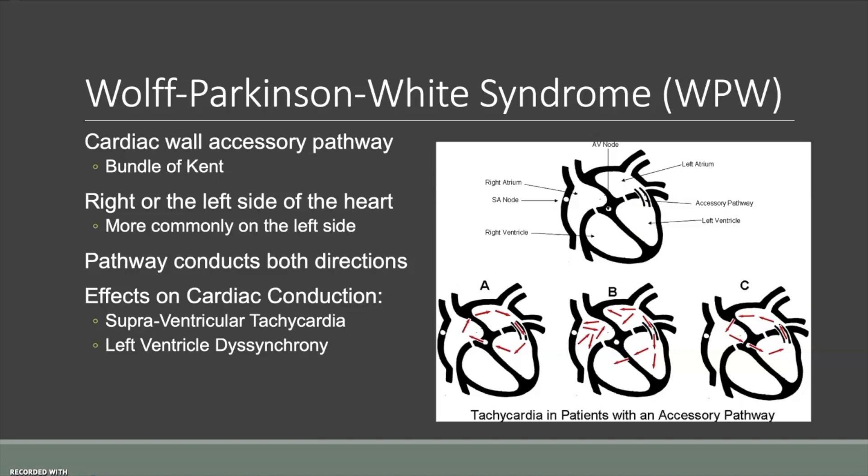Wolf-Parkinson-White syndrome is the most common of these conditions. It results from a cardiac wall pathway called the bundle of Kent. It's really interesting because it conducts in both the anterograde and retrograde directions. As you can see in pictures A and C, it can cause a very quick circle of electrical activity that essentially bypasses the SA node, causing very rapid heartbeats and dyssynchrony between the ventricles and atria — particularly straining the left ventricle as it pumps blood at that rapid heart rate.